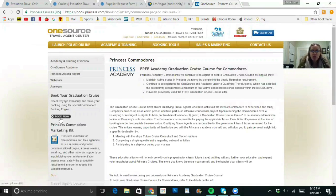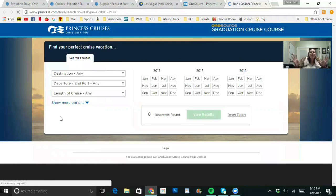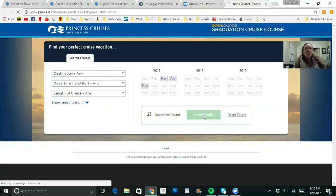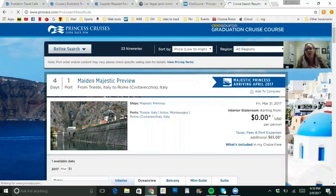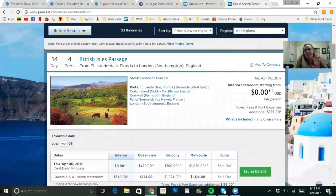Get ready for this because this is huge. When I was told I was going to get a free cruise, I thought it was going to be like California to Mexico — but holy smokes, it was so much more. There are actually 23 itineraries we can choose from. I'm going to show you only a few because I don't want to spoil the surprise, but the cruises are totally amazing. Here's one example: a British Isles passage from Fort Lauderdale to London, England.